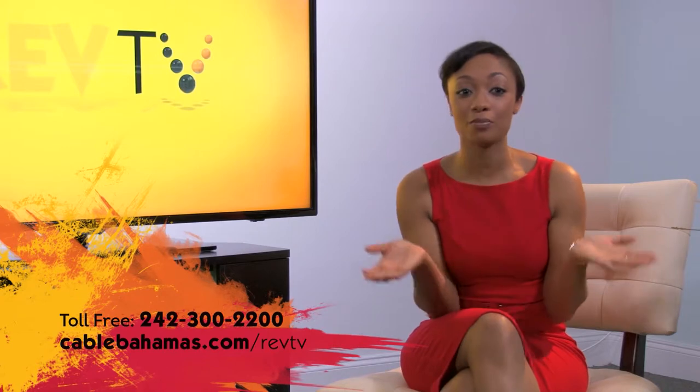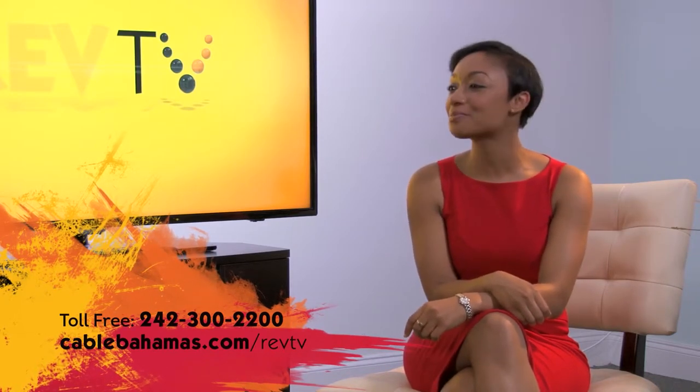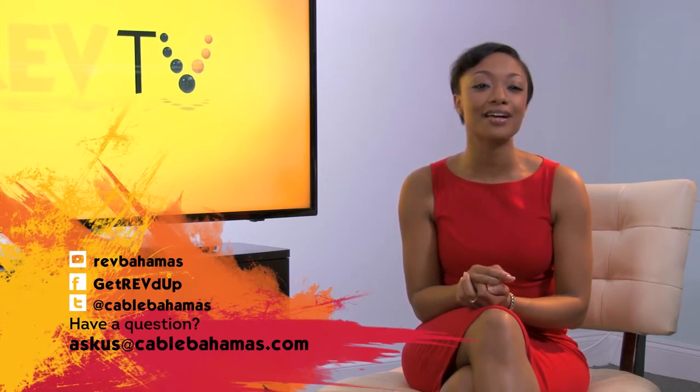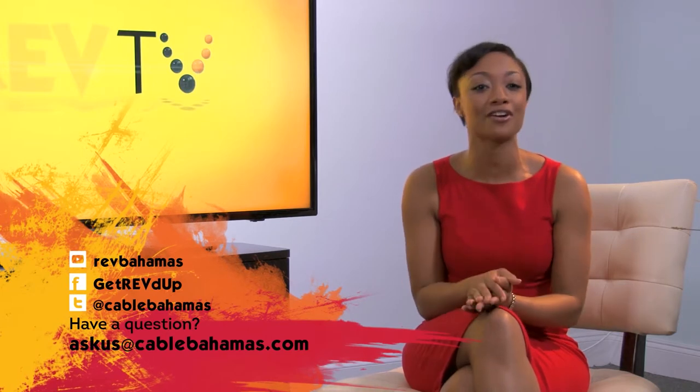There are more details on the link below, or you can call us to find out what promotions are currently being offered. I want to say thanks to Tristan for helping us better understand RevTV HD. I'm Dana Ferguson — thanks so much for joining us. Don't forget to subscribe to our YouTube channel for more videos. You can follow us on Facebook and join us on Twitter to join in the conversation and get more tips. And if you have a question you want us to talk about, you can email us at askus@cablebahamas.com or post on our Facebook page.